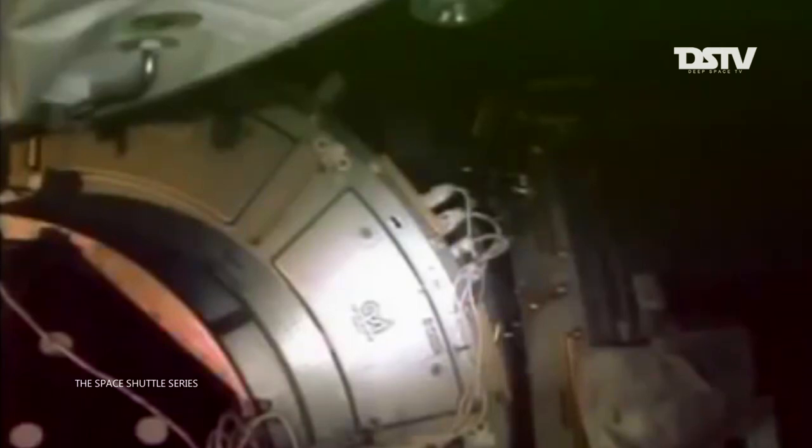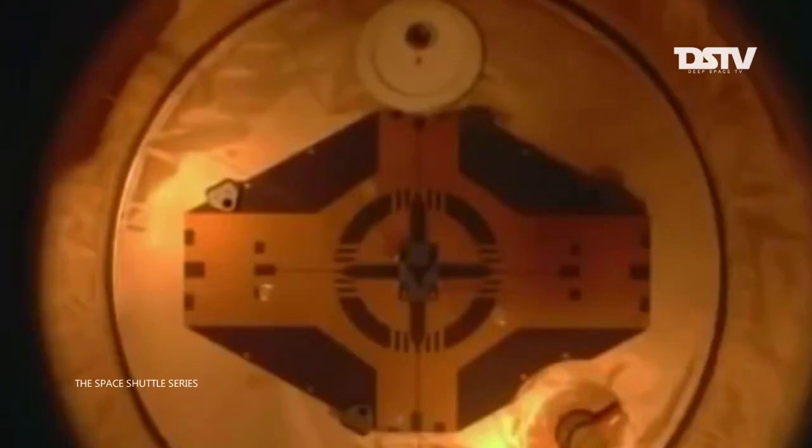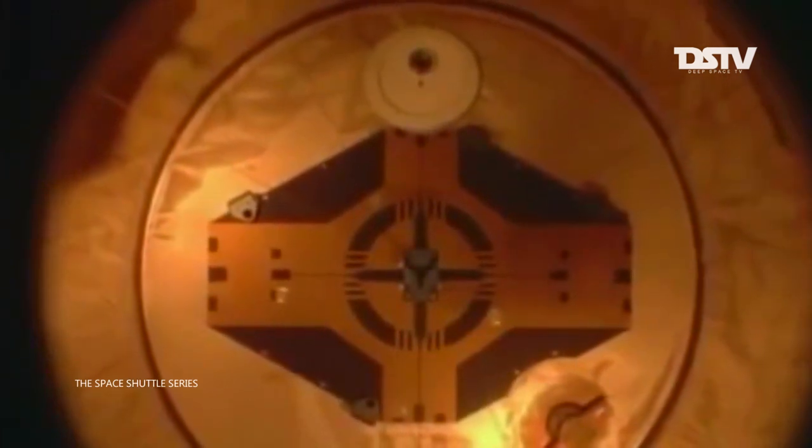Endeavor, Houston, on the big loop — you are go for undocking. Copy, we are go for undocking. Station is ready for undocking. Houston and station, we have physical separation.